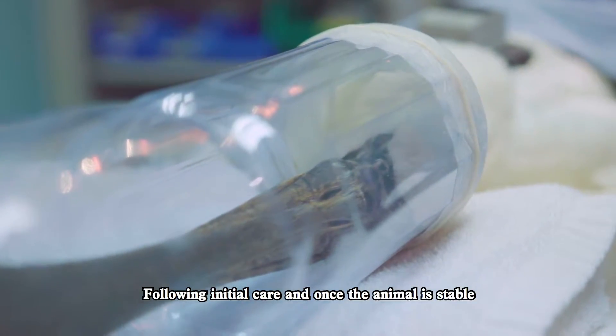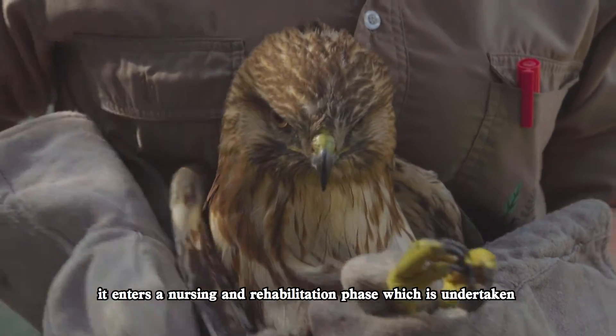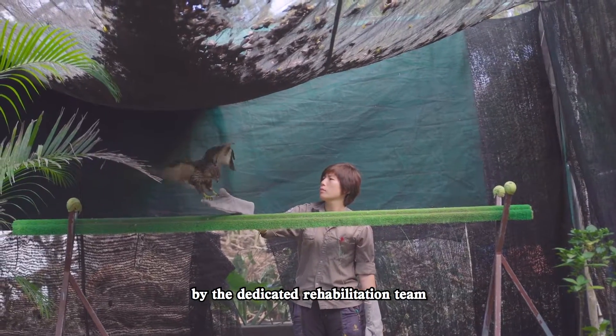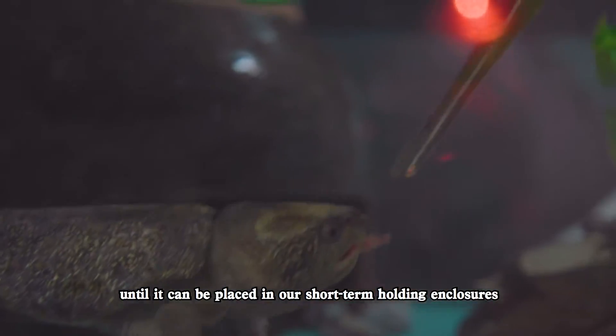Following initial care and once the animal is stable, it enters a nursing and rehabilitation phase which is undertaken by the dedicated rehabilitation team, until it can be placed in our short-term holding enclosures.